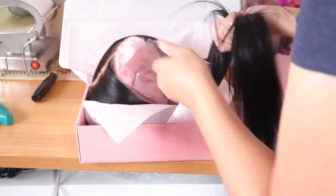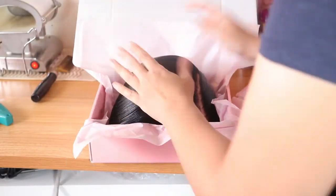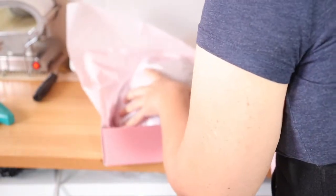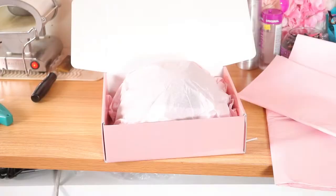I normally don't put hair nets on my straight long wigs — I just put them in the box and cover them with paper. I usually only use hair nets for curly hair, or even my straight bobs, but not for the long straight hair.